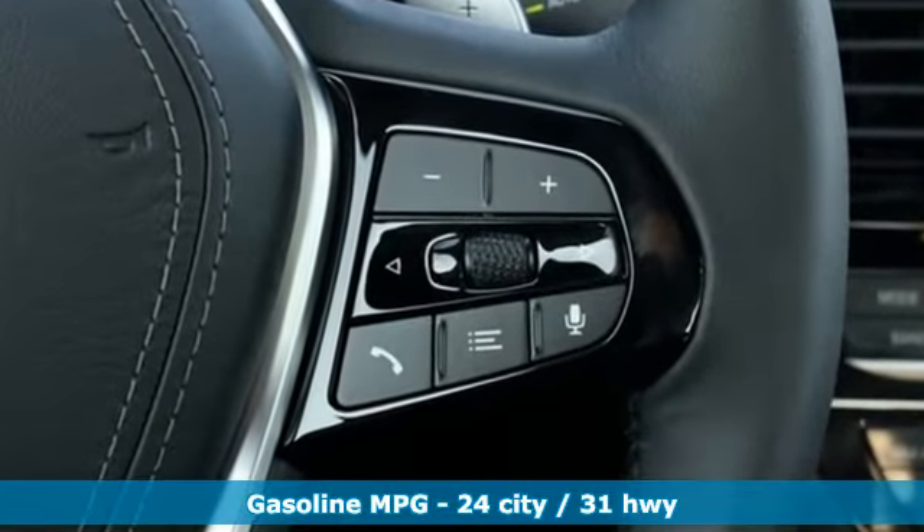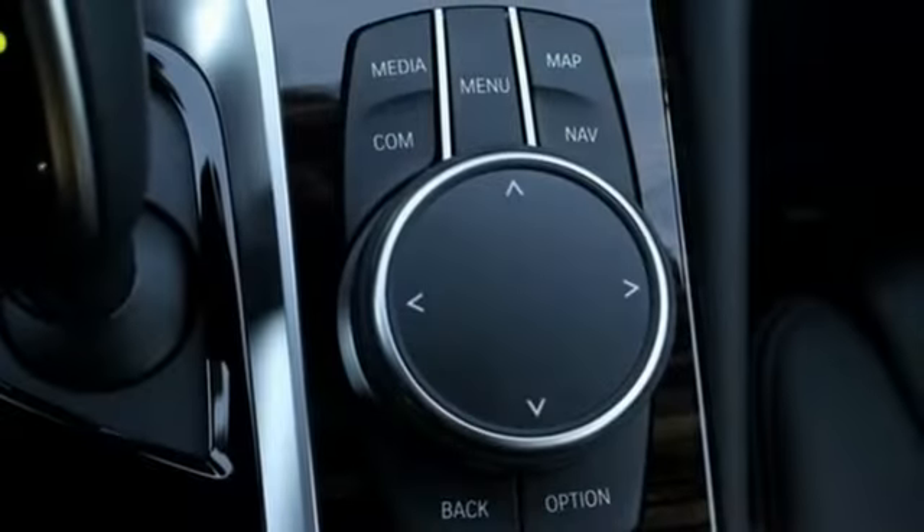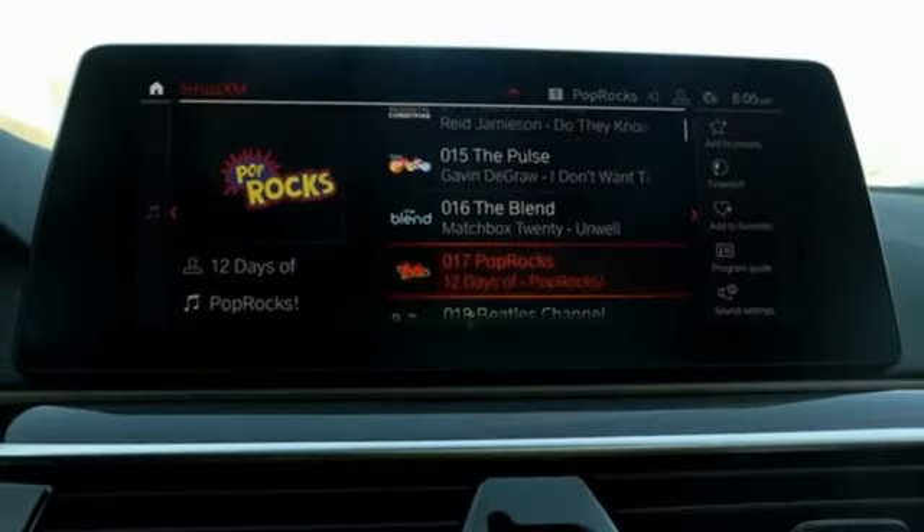Streaming audio, doors and push-button start proximity key, dual-zone climate control, configurable instrument gauges, auto-dimming mirrors, heated steering wheel.